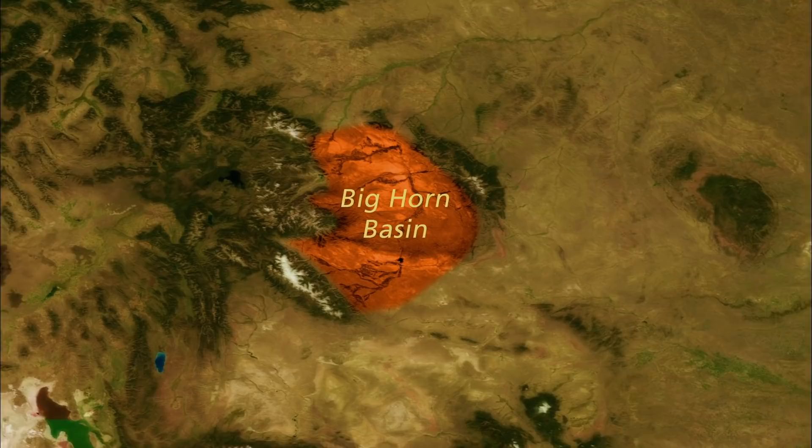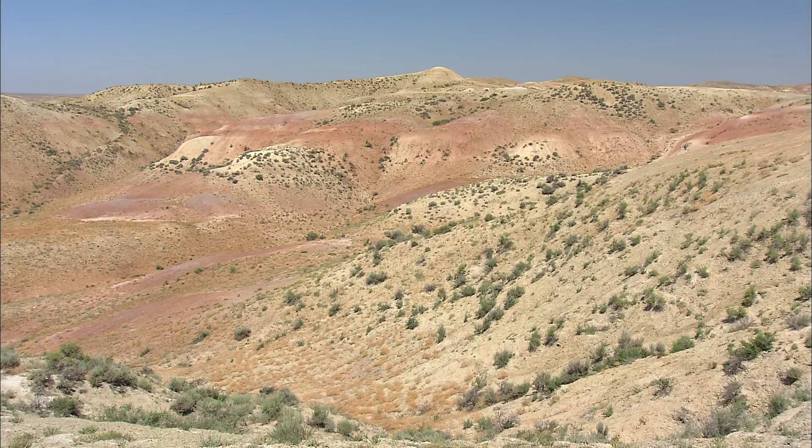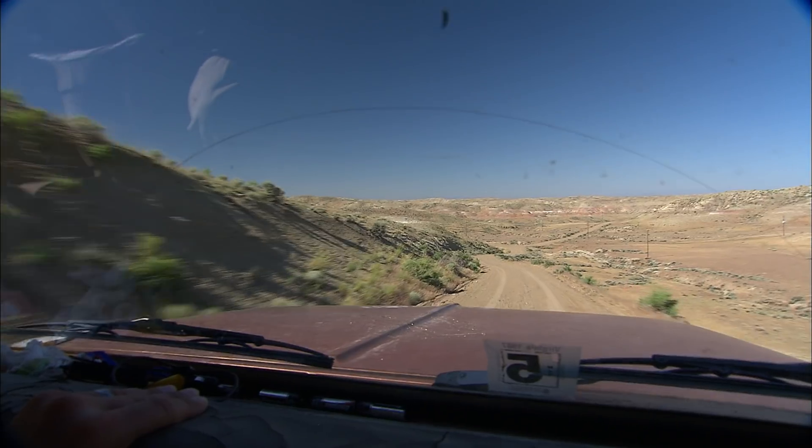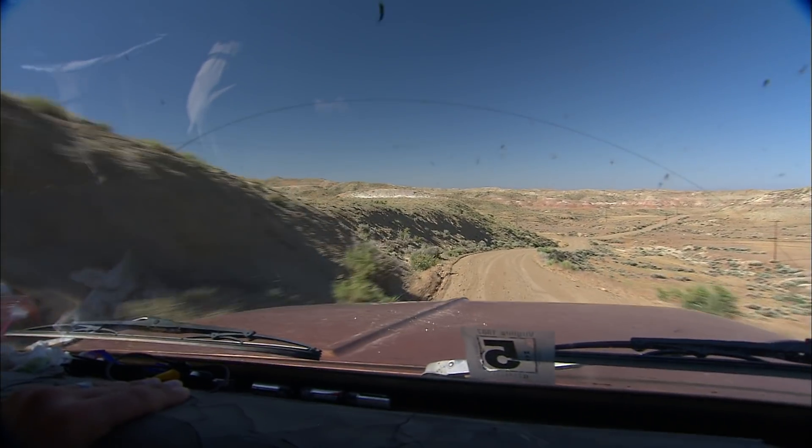One of the reasons the PETM is being studied in the western United States is that during Paleocene and Eocene time, the western US had a large number of sedimentary deposits created by rivers. The other part of it is that the western United States is relatively dry, so not only are the rocks there, but they are relatively well exposed, and you can actually go and study them.